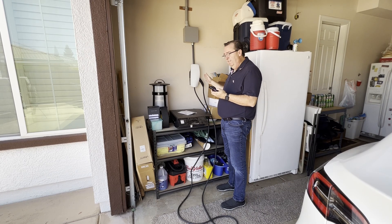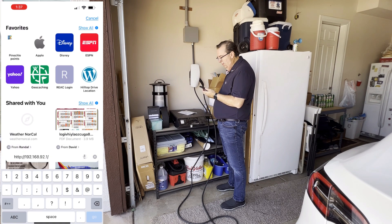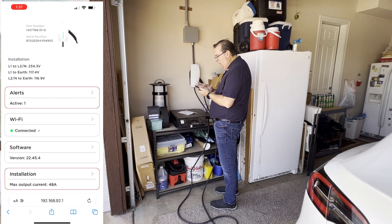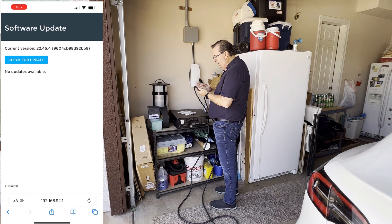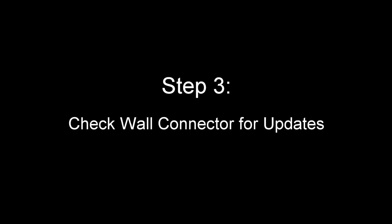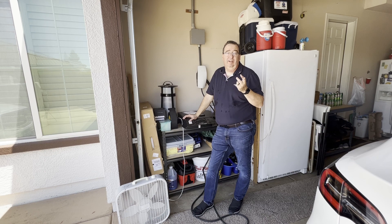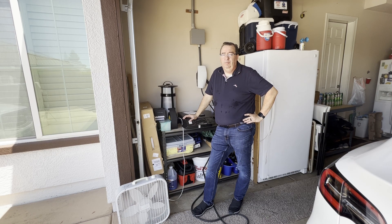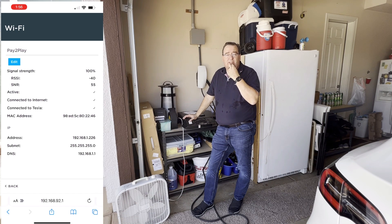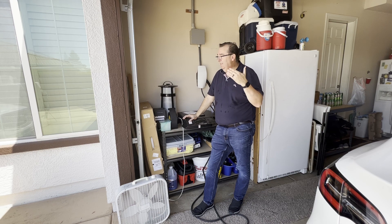We've connected to the wall connector's WiFi. Now we have to go to this website: 192.168.92.1. We do have an active alert — actually no active alerts. It shows software not yet checked for updates, and there's a software version available, so we're going to go ahead and install that. My problem was I had to change my WiFi password a couple of weeks ago, so my wall connector was no longer connected to the WiFi. I went in and reconnected the wall connector to the WiFi under the internet connection setting, and then I was able to download and upload the updates.